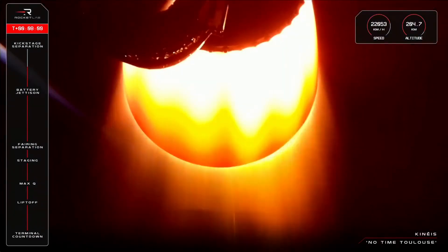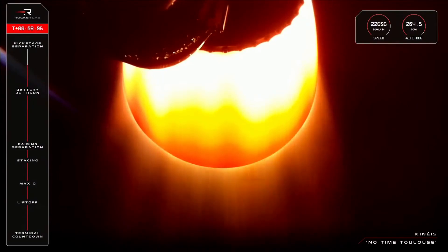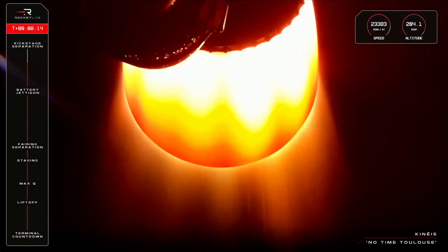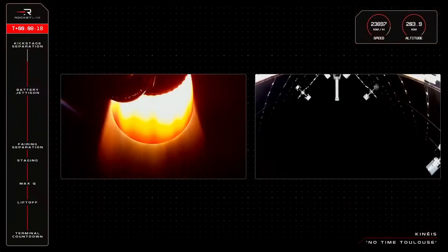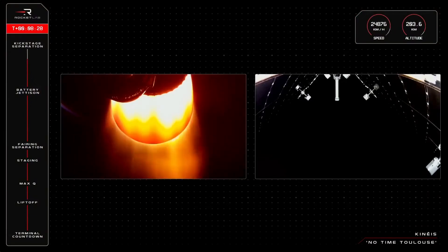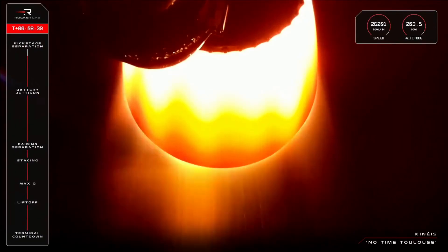Just under a minute to go. It is now T-plus 8 minutes, 22 seconds into the mission, and we are fast approaching second engine cut-off. Just before that happens, the Rutherford engine will begin to throttle down in preparation for a complete stop. That milestone is scheduled to take place around 8 minutes, 58 seconds into the mission, so let's wait for that confirmation now.